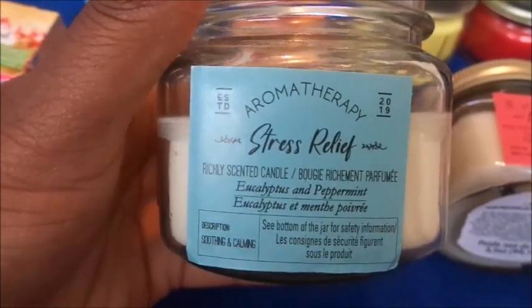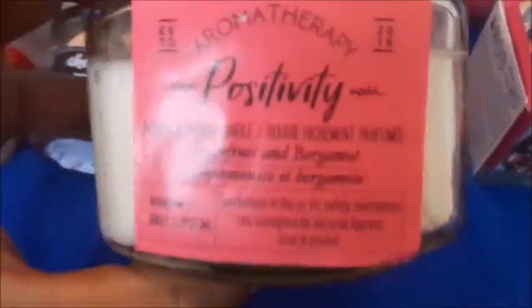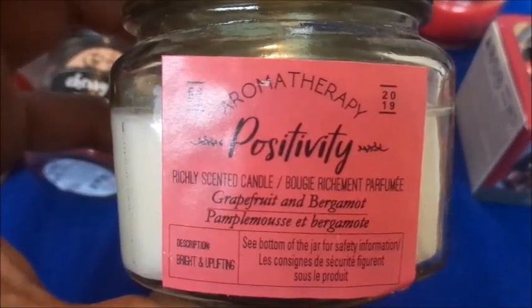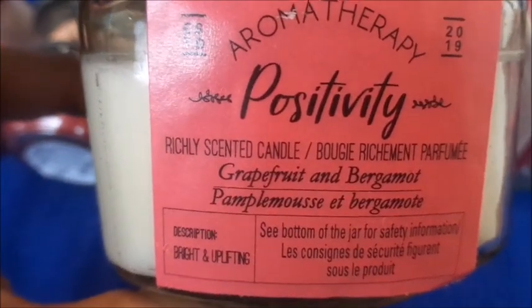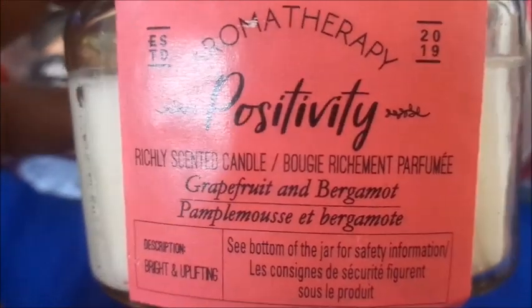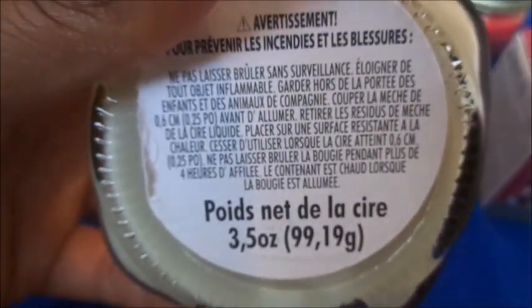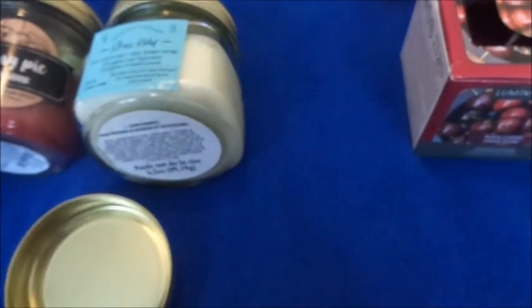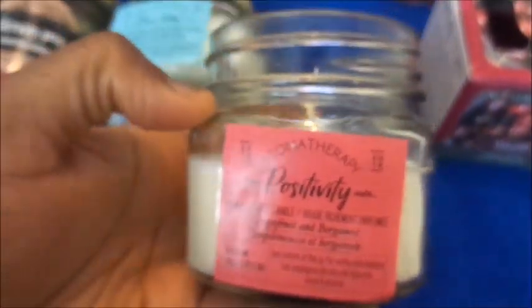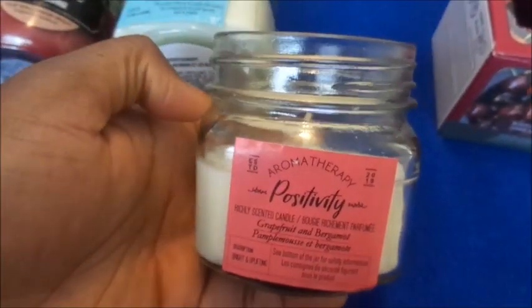Next is Aromatherapy Positivity, about the same brand, but this scent is grapefruit and bergamot. Again, this one is three-and-a-half ounces. It looks like this as well and it smells really good, so we'll see if this gives me any positivity.